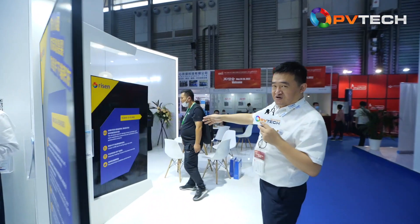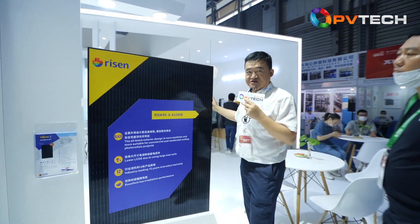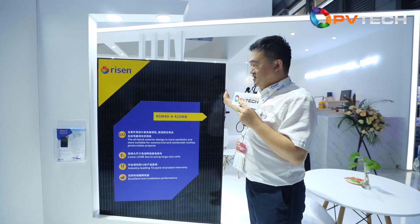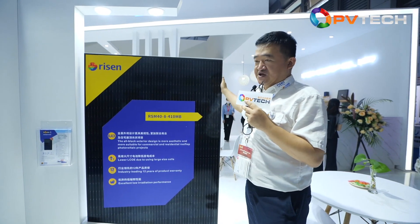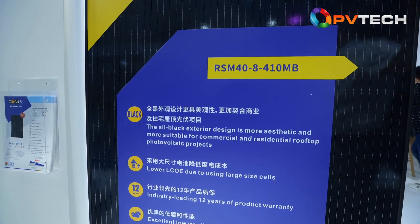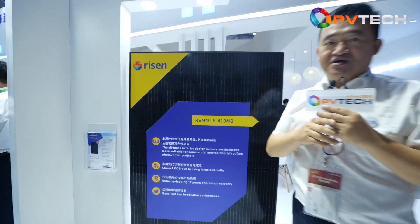I can show you another product. This is a smaller product, but also with the 210mm wafer size. This product can be used for residential rooftops. So far, this product is very popular in Australia and the European market for rooftop applications. All these products mainly use the 210mm wafer size, and we have developed a full product series that is suitable to fulfill the requirements of all scenarios.